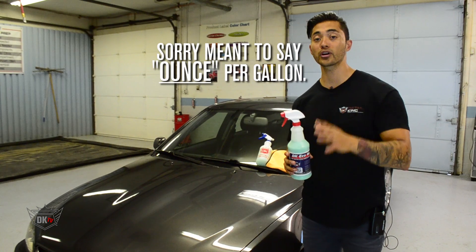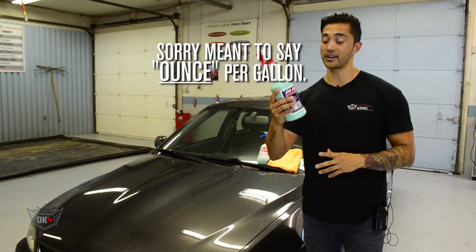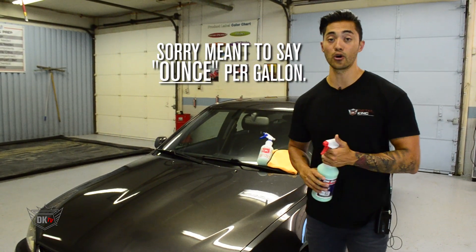It only takes one quart per gallon, so each quart or gallon really goes a long way.